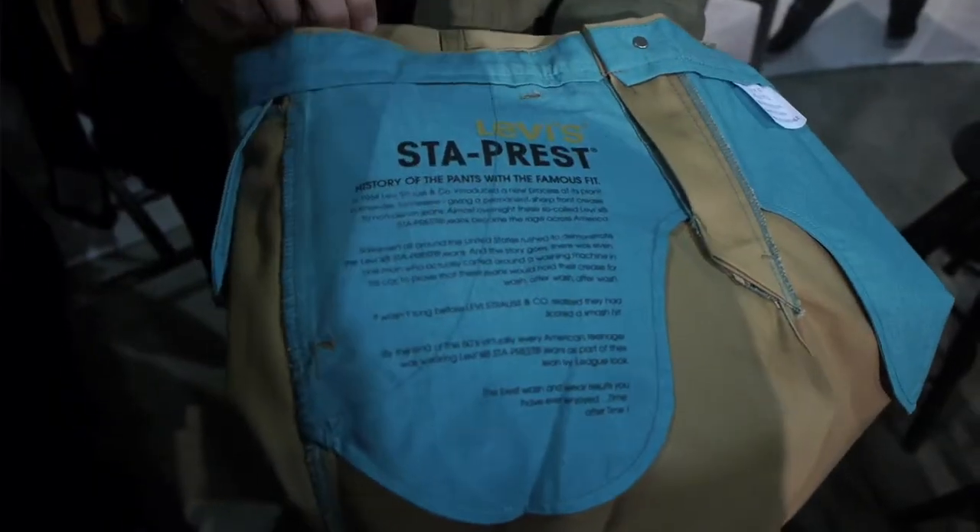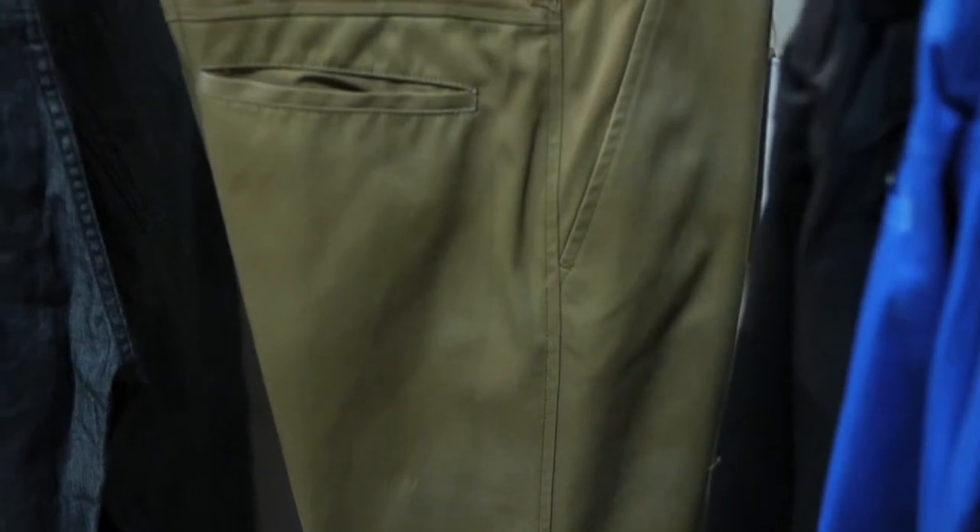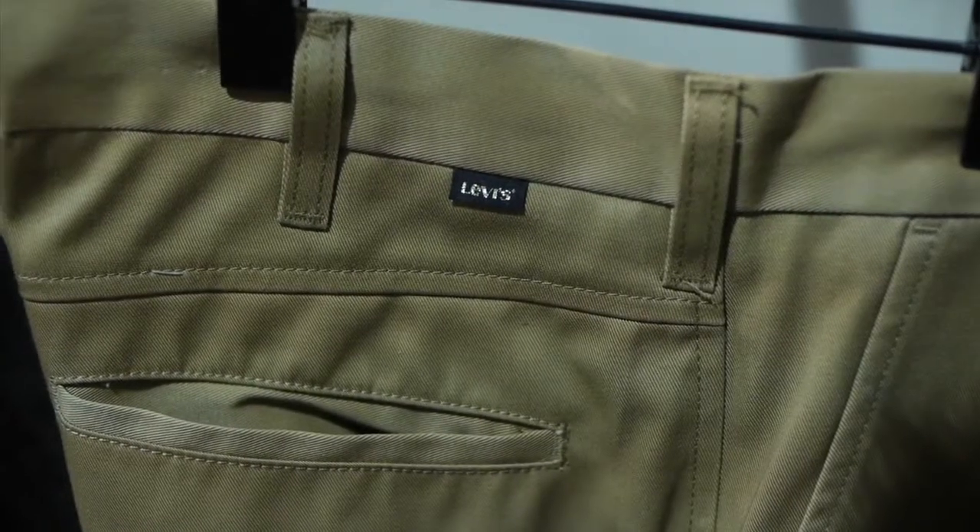Hey, I'm Josh. I do marketing at Levi's. What I'm really excited about is Stay Press. We originally introduced it back in the early 60s — the crease in the pants was essentially a permanent crease, so you could wash them, mess them up, and the crease didn't go away. We're releasing it in a number of different colorways and also in shorts.